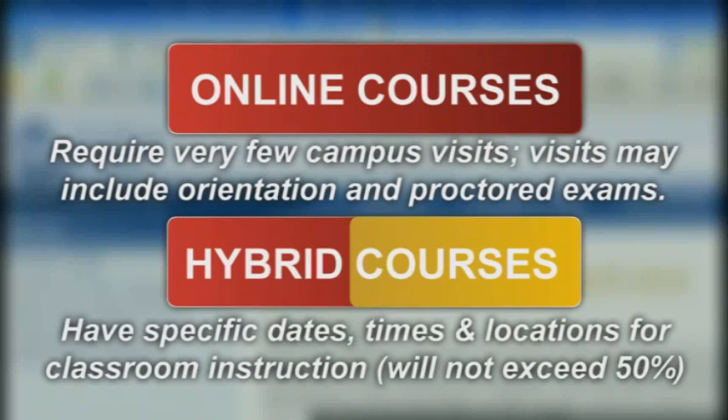There are hybrid courses as well which have specific dates, times, and locations for classroom instruction. This instruction will not exceed 50% of the class though. A GRCC professor actively facilitates both these formats.